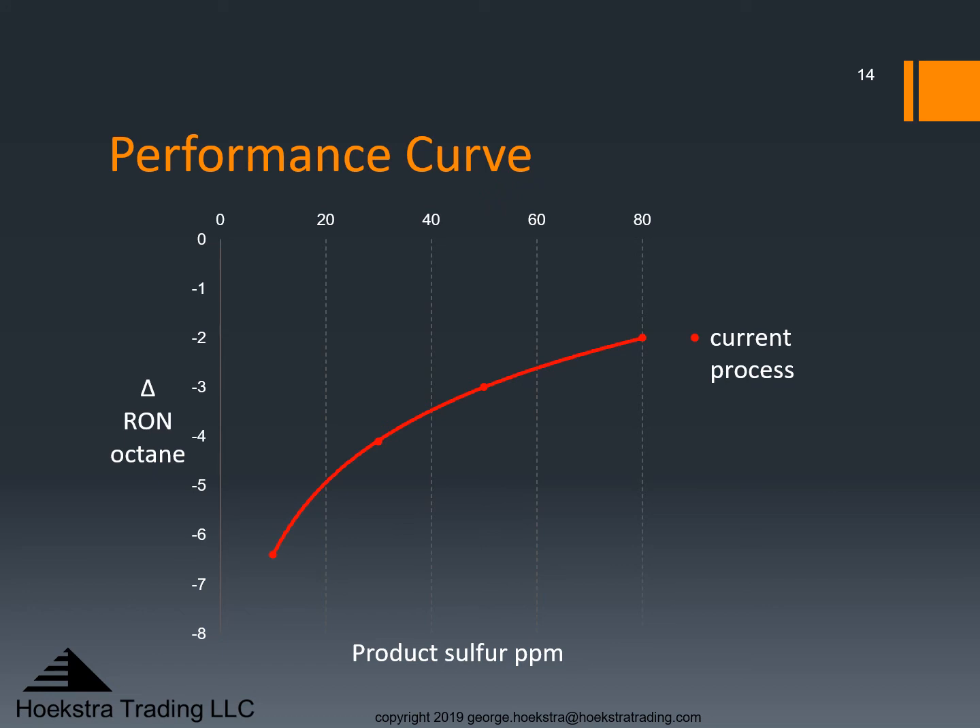Here is a chart of octane loss versus product sulfur from such a field test. We call this the performance curve: octane versus product sulfur. Again we look at this chart from right to left. As we move from right to left, increasing severity to lower gasoline sulfur, we simultaneously destroy octane by saturating more olefins. When you start pushing your unit to make 10 ppm gasoline, octane loss accelerates rapidly. We measured this curve in 2016 on a commercial unit, and it showed the same high octane loss we measured in our pilot plant studies.